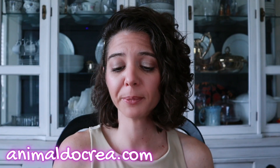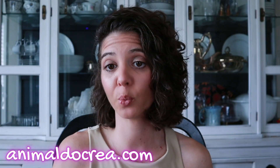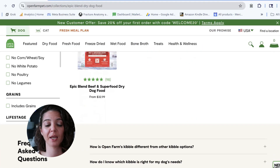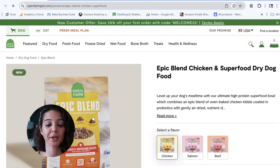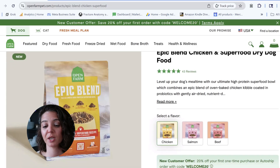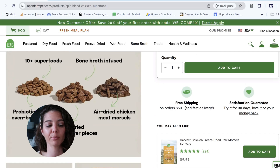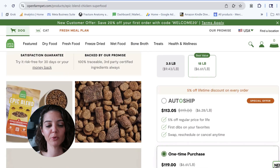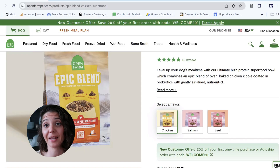So if you want to follow along, we're going to do a screen capture today and run the Epic Blends through the pet food scoring system. There are only three: the chicken superfood, the salmon superfood, and the beef superfood. We're starting at openfarmpet.com with the Epic Blend Chicken Superfood — it is a dry food. They did a probiotic-coated oven-baked kibble with air-dried chicken liver pieces and air-dried chicken meat morsels. Probiotic coating is a lot of times marketing, but I found that Open Farm is NASC certified and carries the NASC seal on their foods.